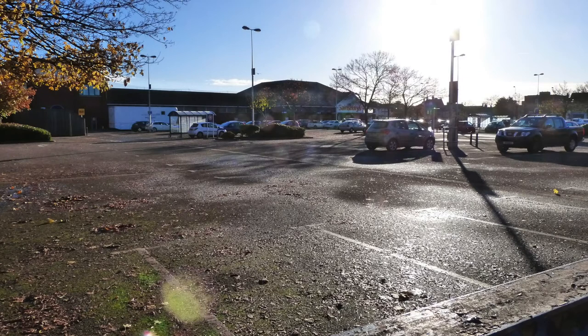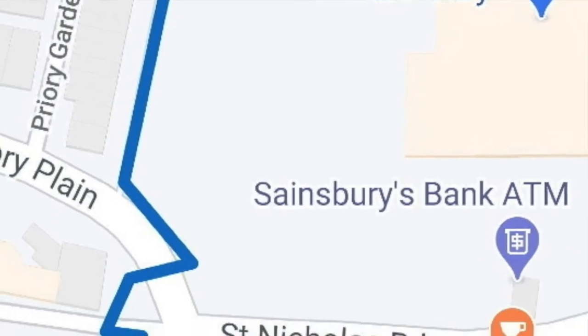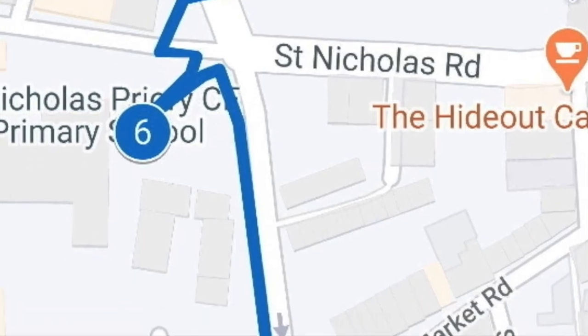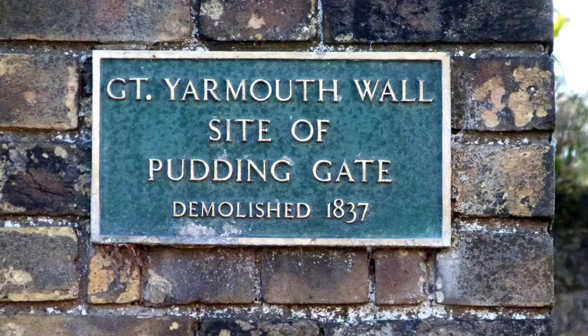Not, of course, to be confused with the 1348 plague, where Yarmouth lost up to half its population. Moving swiftly on, we crossed the road and reached the site of the Pudding Gate. At this entrance to the marketplace stood the Pudding Gate, which was demolished in 1837 to widen the roadway. Pudding is an Old English term for animal entrails.